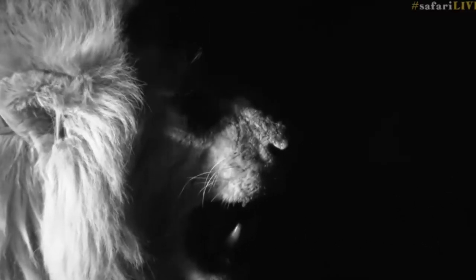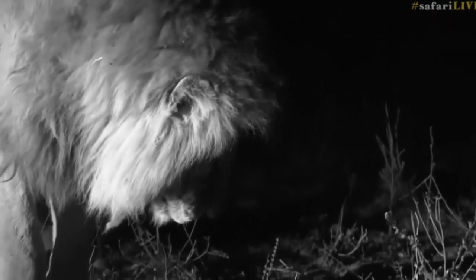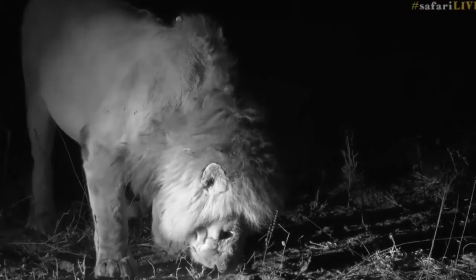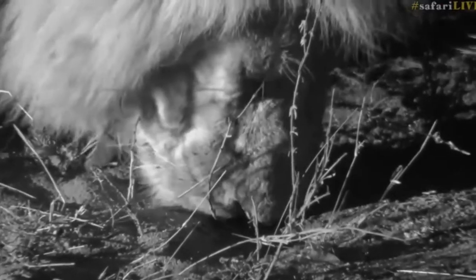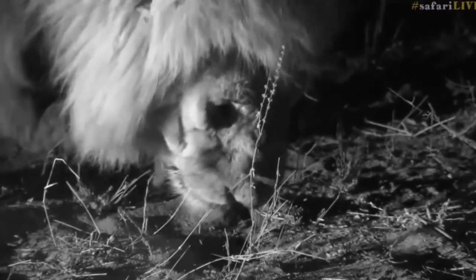There's something about it being in infrared that makes it that much more creepy when he bares his teeth like that. Of course there's no ill intention — it's not a danger to us — but in infrared it just looks that much more dramatic. It's almost like the classic black-and-white look, which makes it that much more cool.